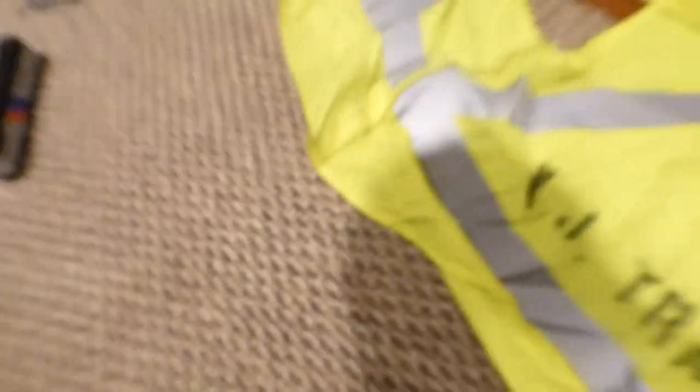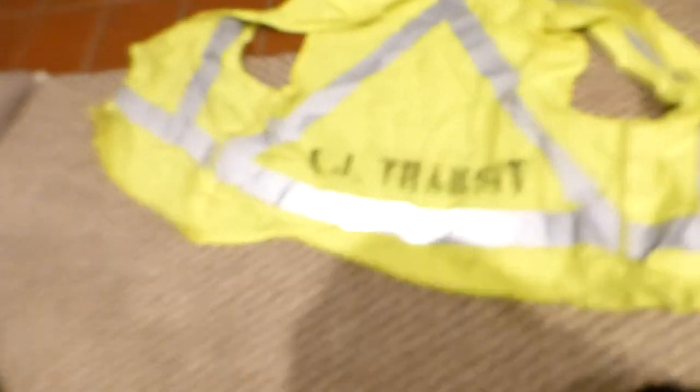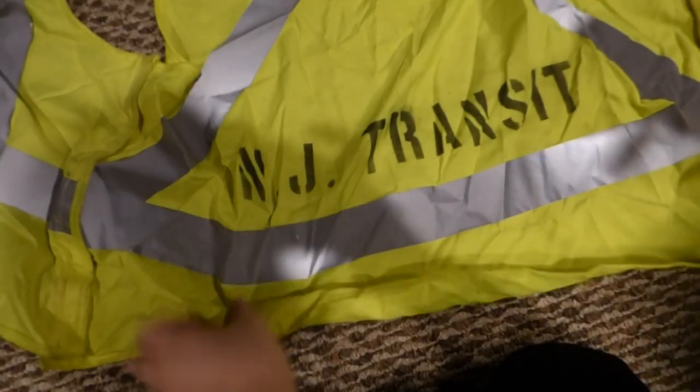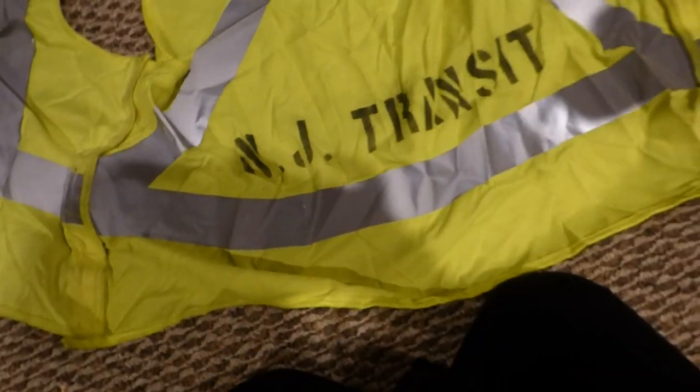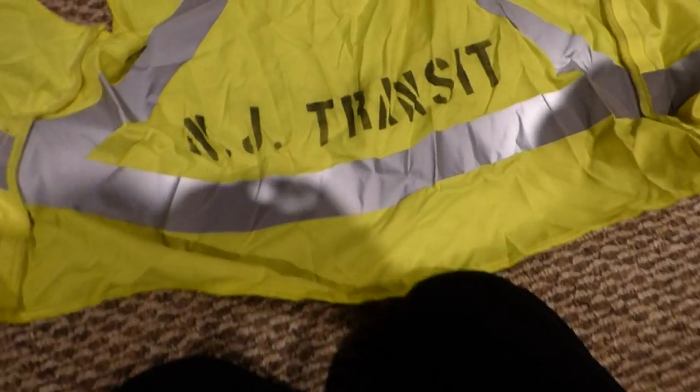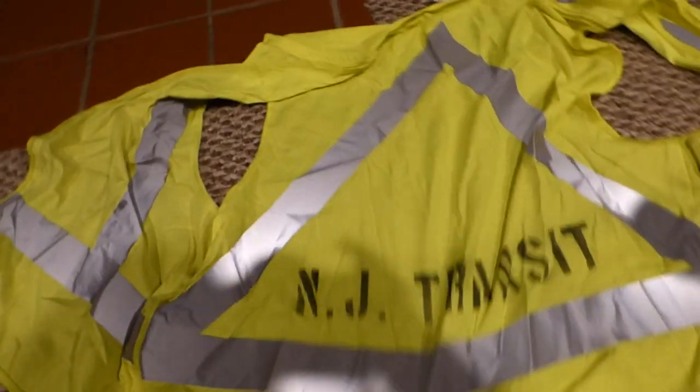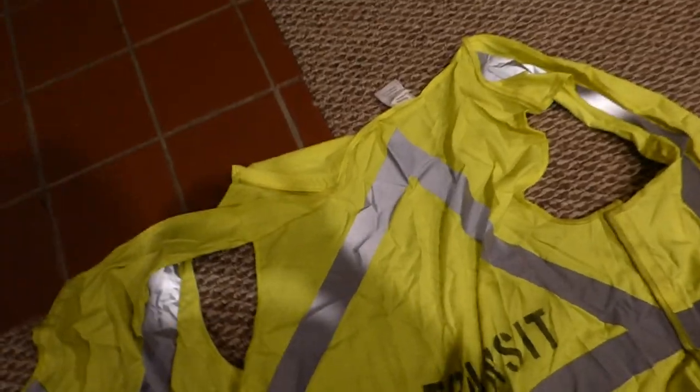The first thing they gave me was this New Jersey Transit vest. It has the NJ Transit logo on it and the reflective strips — you can wear it. I do have to wash it because it's a bit dirty, you can see some spots on it, but I still think it's really cool. It's custom made for New Jersey Transit.